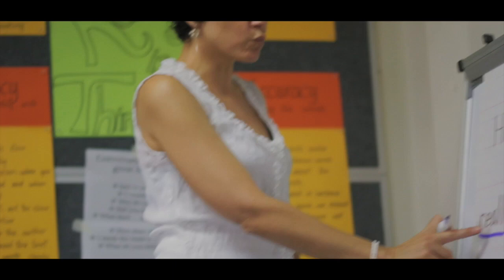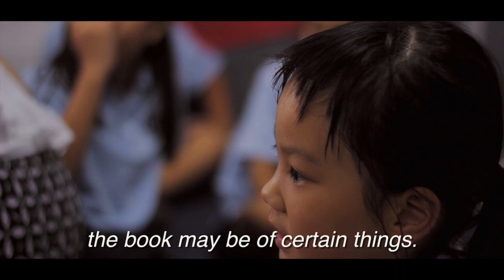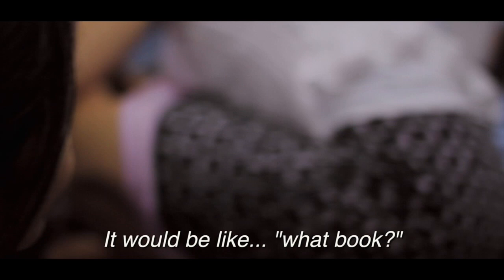They're describing the book. If you just said 'pull a book from off the kitchen shelf,' the reader would wonder: what book? A comic book? A recipe book? A story book? The describing words tell us more.